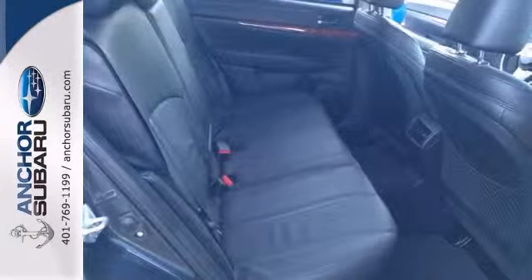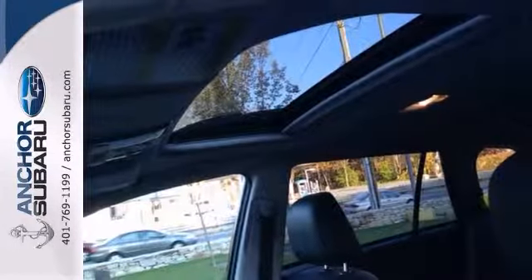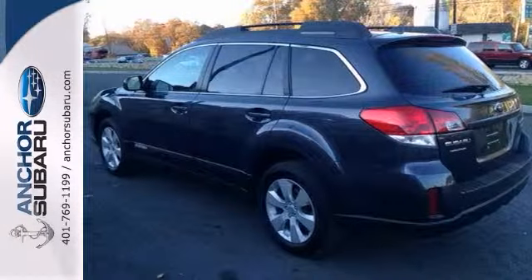Features include all-wheel drive, a moonroof, rear-vision camera, and the cold-weather package. It also has alloy wheels, stability and traction control, and full power options.